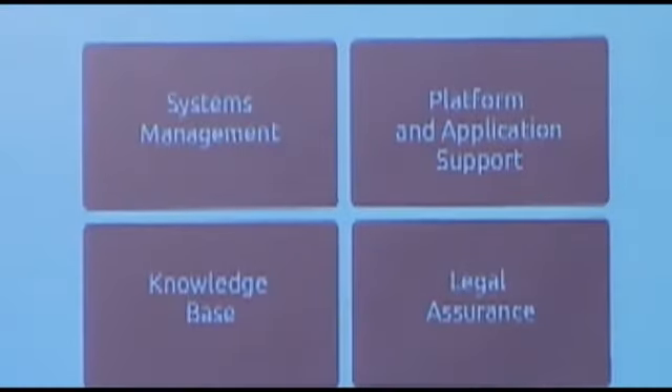We also provide commercial support — that's the Ubuntu Advantage program. It includes system management using the Landscape tool, which is our only closed-source product, hosted by Canonical or available as a dedicated server on your own premises. Ubuntu Advantage also includes professional support, a help desk, a knowledge base, and legal assurance for those worried about intellectual property infringement.